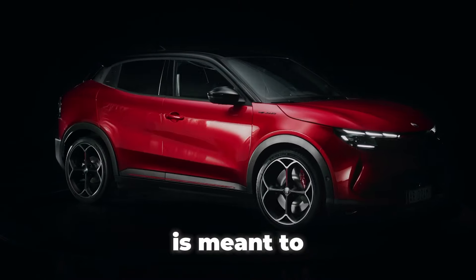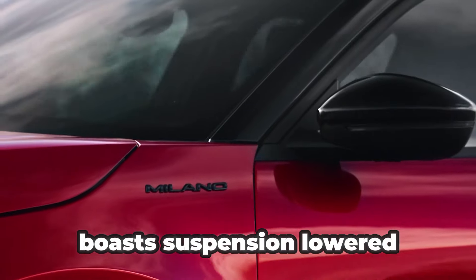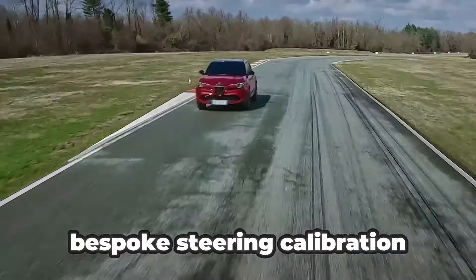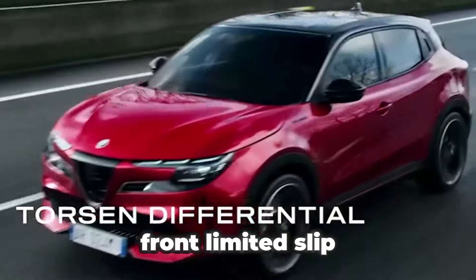The Veloci variant is meant to be sportier and, as such, boasts suspension lowered by a full inch, bespoke steering calibration, stiffer roll bars, and a Torsen front limited-slip differential.